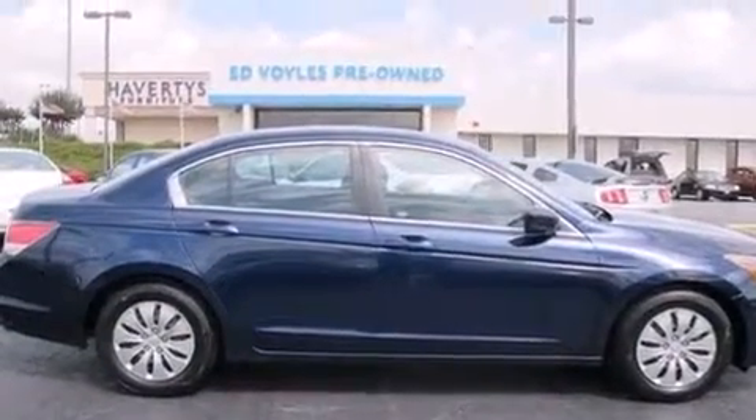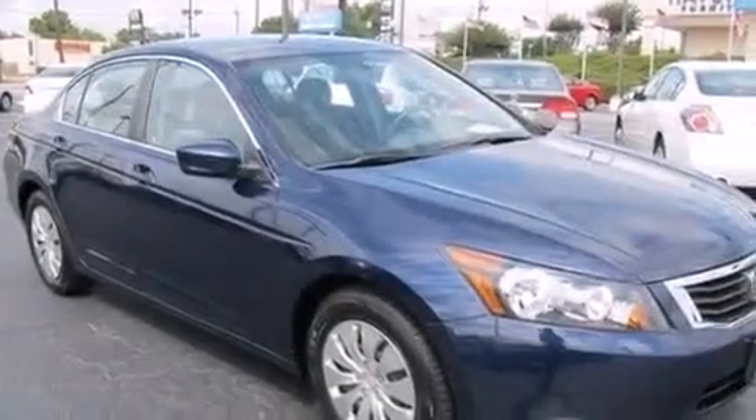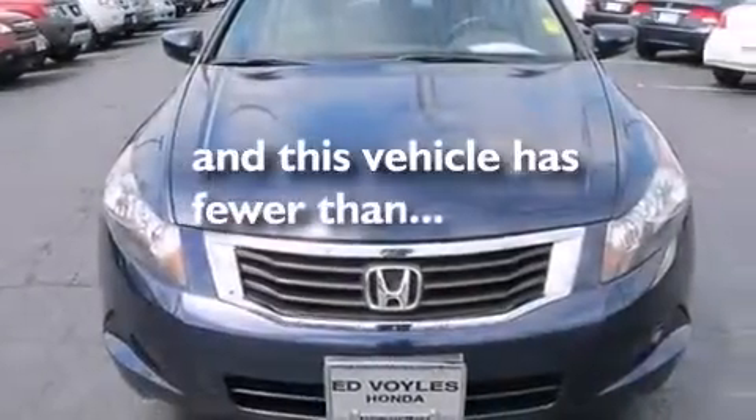A passenger side vanity mirror, 12-volt power outlets, rear curtain airbags, latch ready child seat anchors, air conditioning. And this vehicle has fewer than 54,000 miles on the odometer.